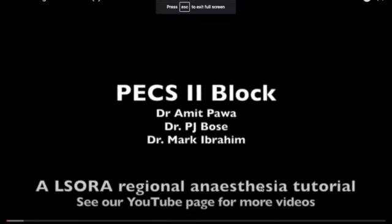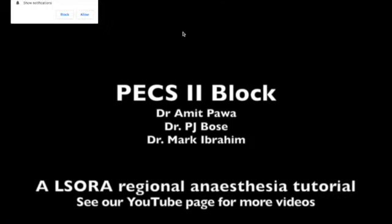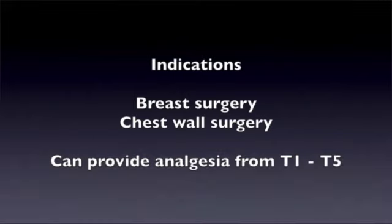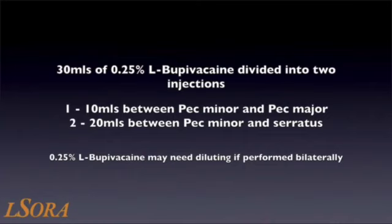Here's a look at the technique from a website called ELSORA. This video shows how to scan the sonographic anatomy required to perform a PEX II block. There are numerous potential indications for this block, such as breast surgery or any surgery involving the chest wall, and it should reliably provide analgesia between T1 and T5. This block is usually performed with 30 mLs of 0.25% levobupivacaine divided into two injections: 10 mLs between PEX major and PEX minor, and 20 mLs between PEX minor and serratus anterior. Care should be taken when performing bilateral blocks to ensure the toxic dose is not exceeded.